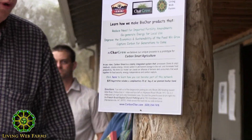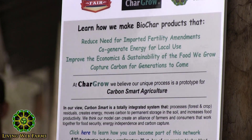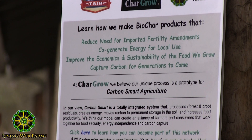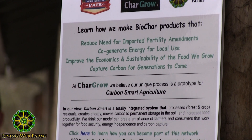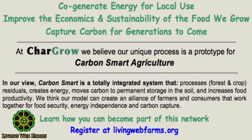We're going to begin with the model for cogeneration. Not only are we trying to make products and generate some revenues for the people working here and for the company, but we're a model that other farms can use. It's a model that processes forest and crop residuals, creates energy, moves carbon to permanent storage in the soil, and increases food productivity.